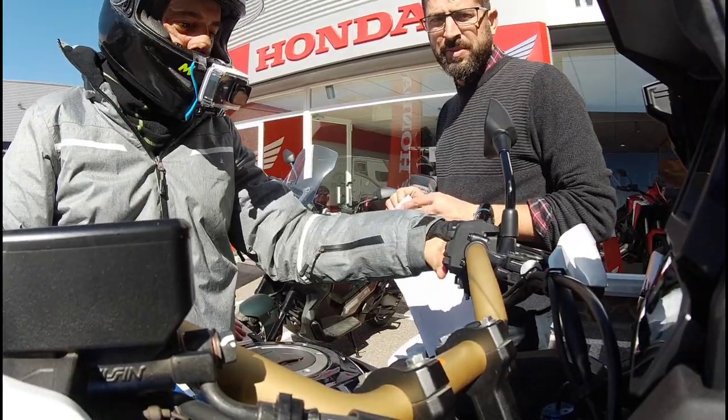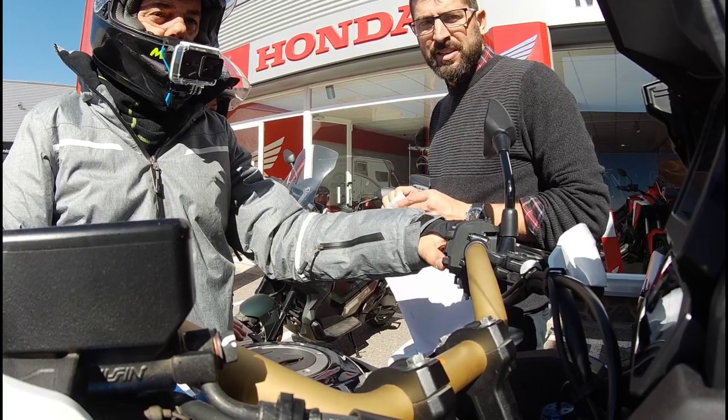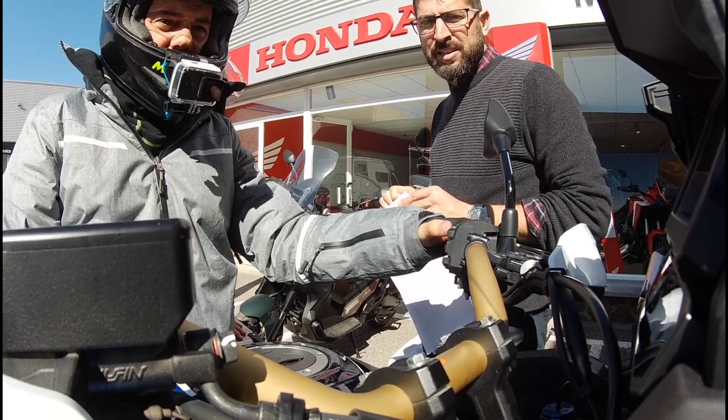Well, let's go. 'Discover the adventure,' Honda tells us, with this Africa Twin 1100 Adventure.